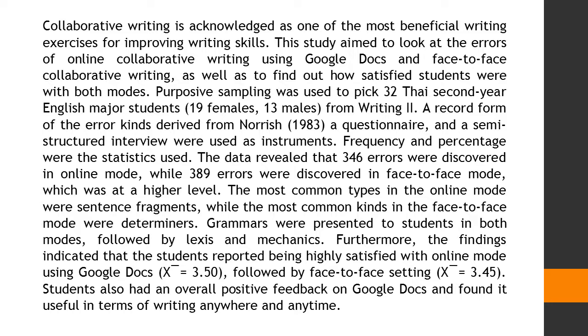The data revealed that 346 errors were discovered in online mode, while 389 errors were discovered in face-to-face mode, which was at a higher level. The most common error types in the online mode were sentence fragments, while the most common kinds in the face-to-face mode were determiners. Grammatical errors were present in both modes, followed by Lexis and Mechanics.